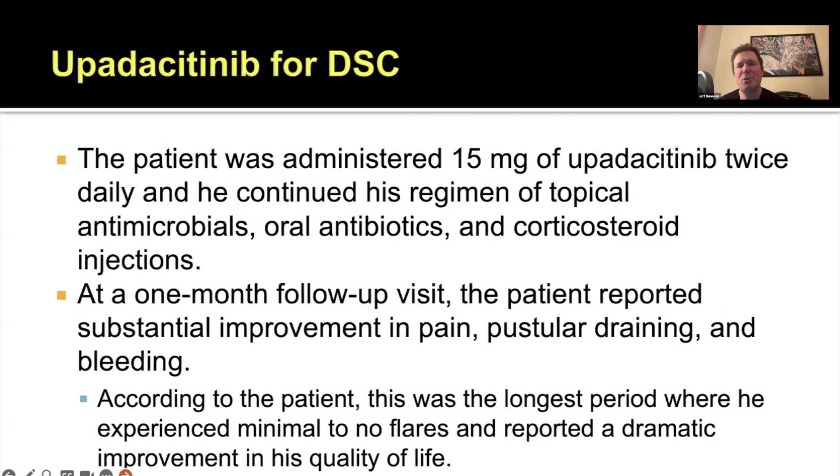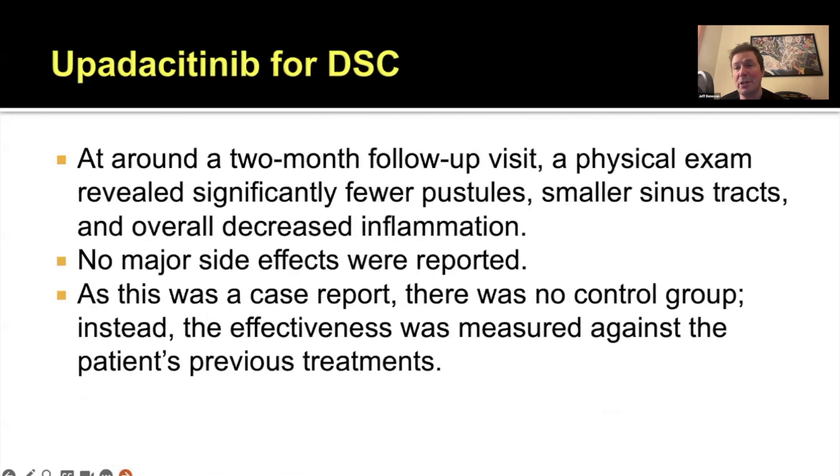The patient was started on upadacitinib 15 milligrams twice daily, and he continued his topical antimicrobials, oral antibiotics, and steroid injections. At a one-month follow-up visit, he had significant improvement in his pain, pustules, and bleeding. As the patient pointed out, this was the longest period where he had minimal to no flares, and it had a dramatic improvement on his quality of life.